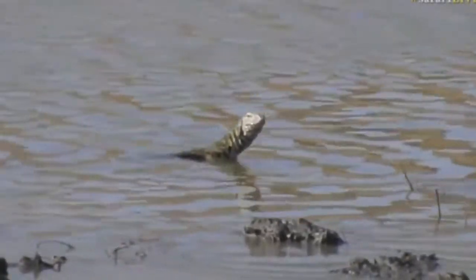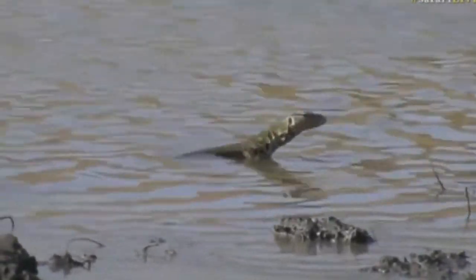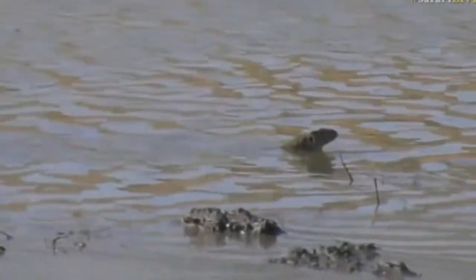It's a lizard who's had a little swim. He's swum across from where the buffalo are and is now taking it quite easy in the shallows. Let's see if he carries on — you'll see how amazing it is when they move through water.